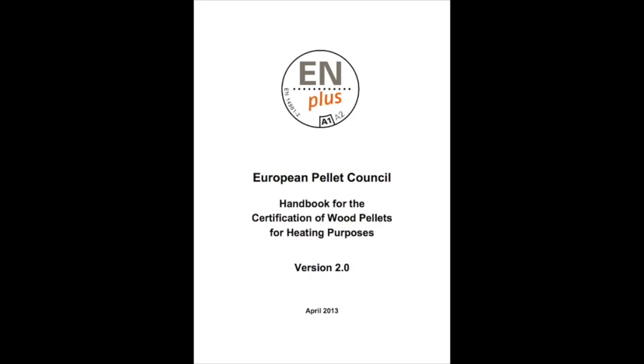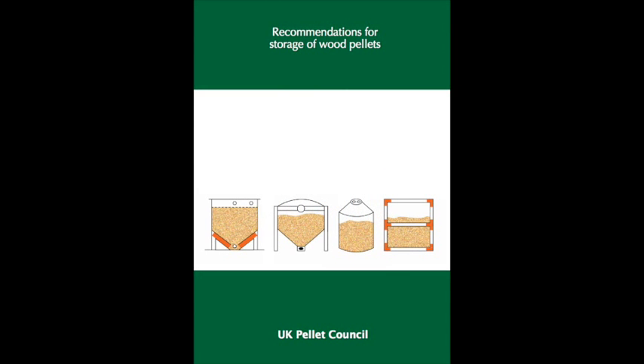A new version of the N-plus handbook will come into force in July 2015. The UK Pellet Council publishes recommendations for storage of wood pellets. All pellet stores must follow this guidance, or the N-plus 4% delivered fines guarantee does not apply. This advice has been available for many years in English, firstly from Germany, then from Ireland, and for the past two years from the UK Pellet Council. Yet most installers still behave like they have never seen this document. It will be superseded in July 2015 by a similar document from the European Pellet Council.